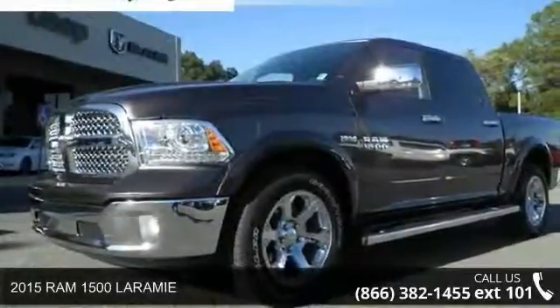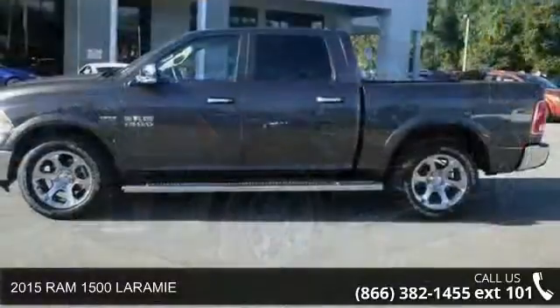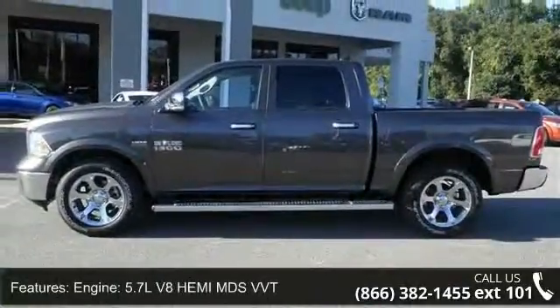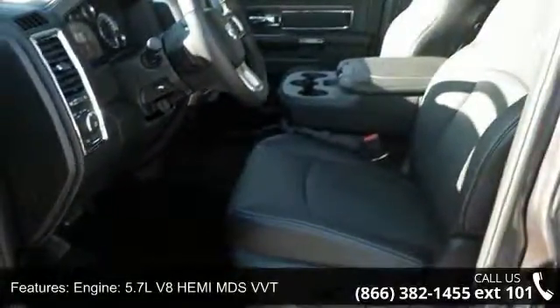Arrive in style with this 2015 Ram 1500 Laramie. If you are looking for a first-rate auto, this one could be yours today. This vehicle comes with a reliable 8-cylinder engine connected to a smooth shifting automatic transmission.